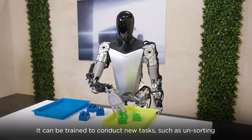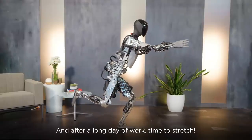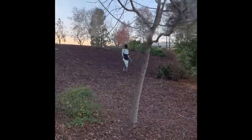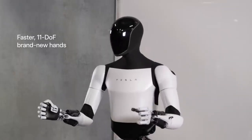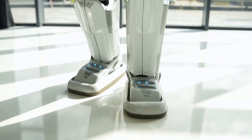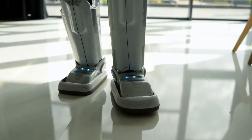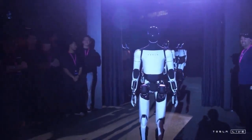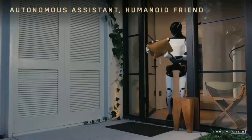Optimus isn't just built for indoor use — it's designed for the harshest environments on Earth and even Mars. Whether working in hot dusty warehouses or remote agricultural fields, Optimus can perform tasks too dangerous for humans. It doesn't need safety gear, hydration, or breaks — it can work 24/7. Elon Musk has big plans for Optimus beyond Earth: its humanoid form and self-learning AI make it perfect for Mars, where it can build infrastructure, transport supplies, and explore places humans can't reach, using cameras and visual processing to adapt in real time.